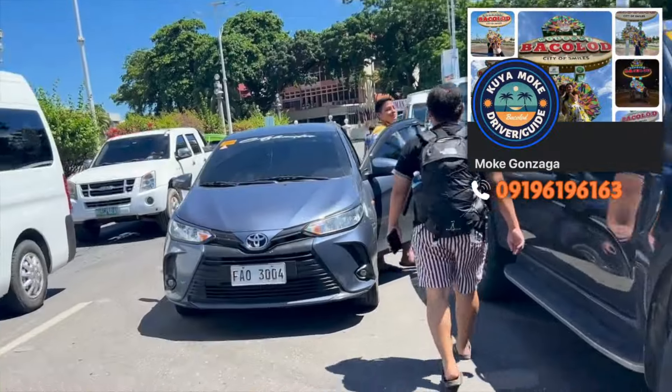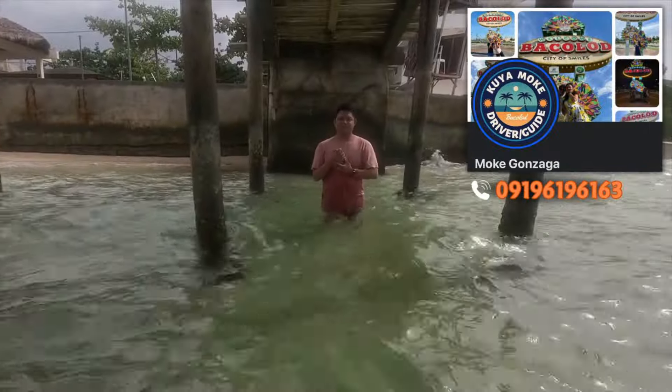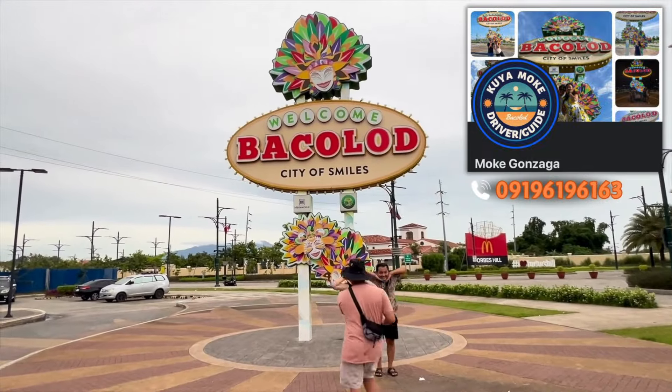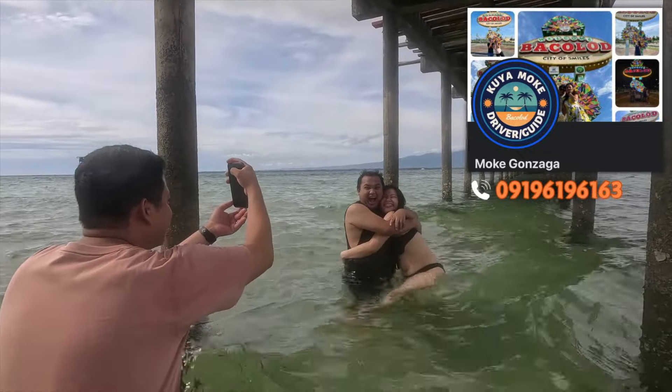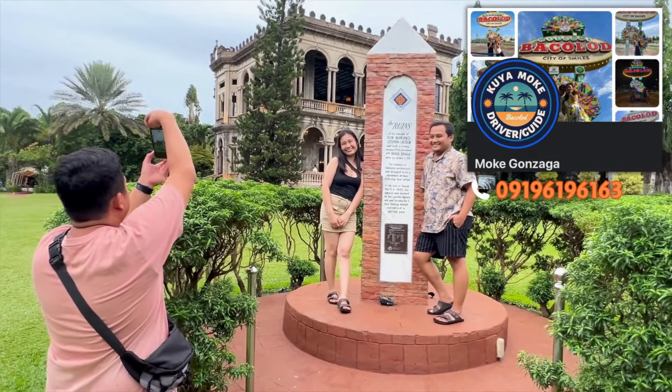But before we get this vlog started, let me introduce you to our tour guide. Meet Kuya Mok, our tour guide in Bakolid. He's not only friendly and reliable but also incredibly accommodating to your requests. Plus he's fantastic at capturing those Instagram-worthy photos. If you're planning a visit to Bakolid, I highly recommend booking a tour with him — you won't regret it.